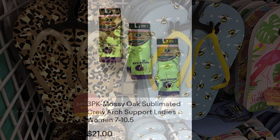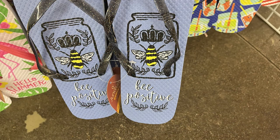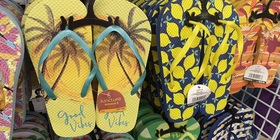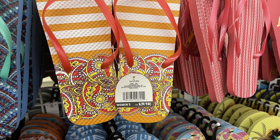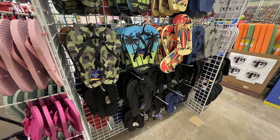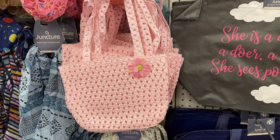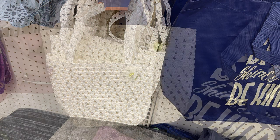They put out a bunch of their summer sandals and flip-flops this week. They had a bunch with bumblebees and things that say "be positive," a few different flamingos, cheetah print, palm trees, lemons - all the different styles and designs for summer. Some of them had straps with clear glitter to match. They have quite a bit of those out.